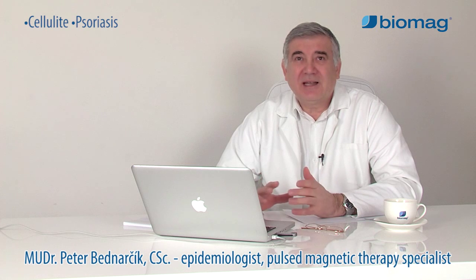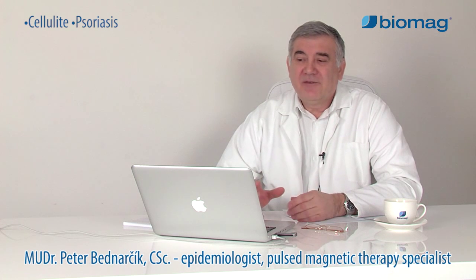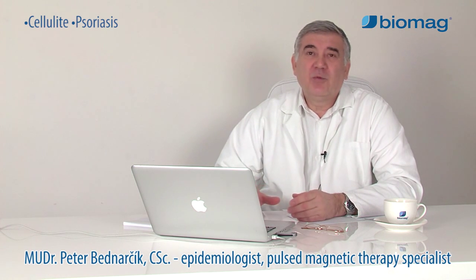From the etiological point of view, cellulite and psoriasis are totally different diseases. However, for their skin symptoms, they have one thing in common. Affected patients try to minimize these symptoms. For this purpose, application of Biomag Low Frequency Pulsed Magnetic Therapy can be used.